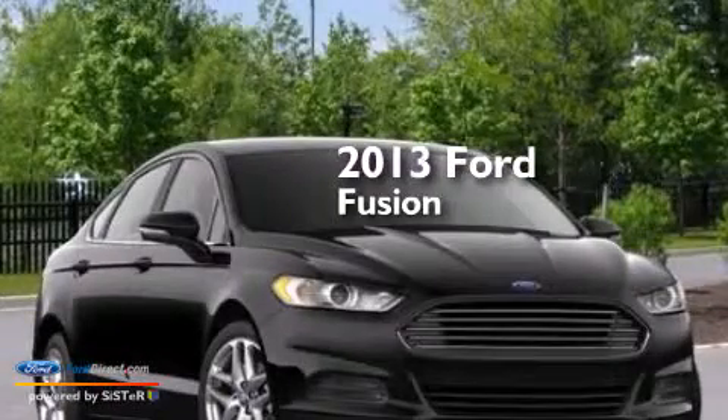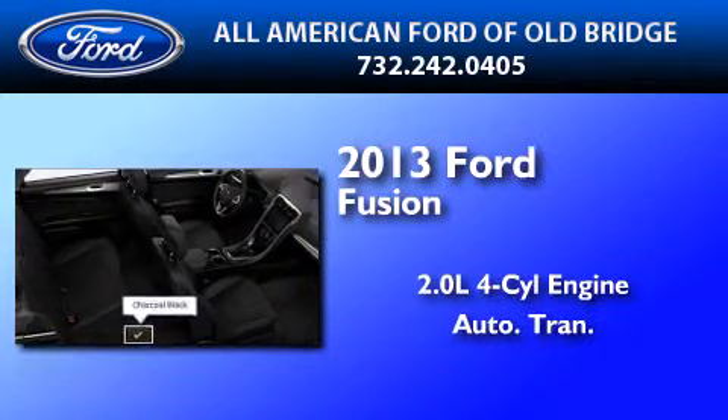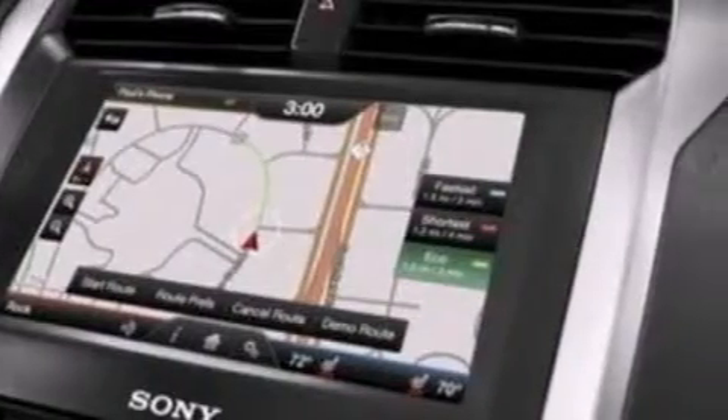This is a brand new 2013 Ford Fusion. It has a 2.0-liter four-cylinder engine and an automatic transmission. Its top features include a navigation system, a rear-view camera, and keyless ignition.